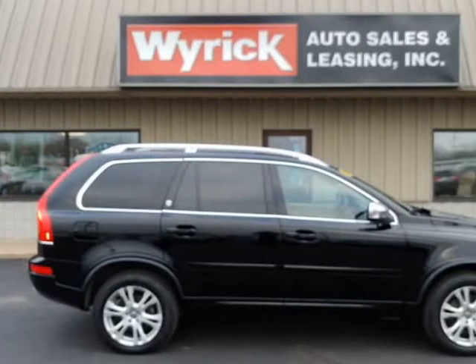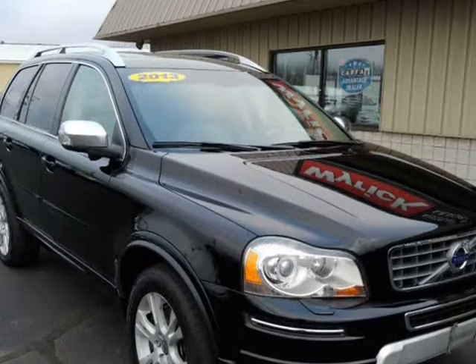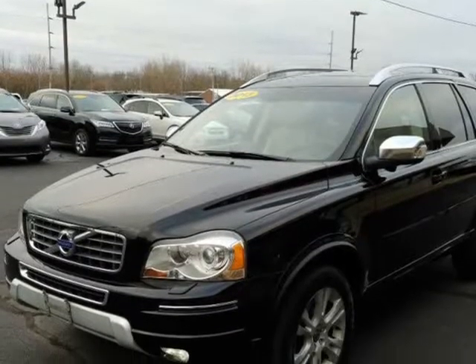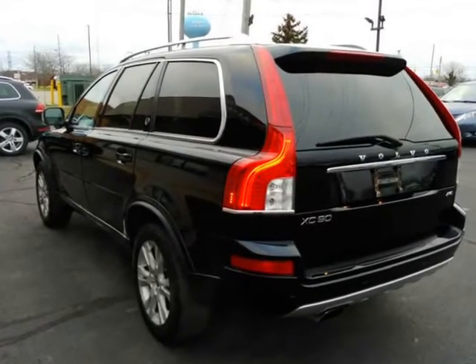This 2013 Volvo XC90 is brought to you by Wyrick Auto Sales. Two owner, clean Carfax, accident-free, non-smoker, nice inside and out.